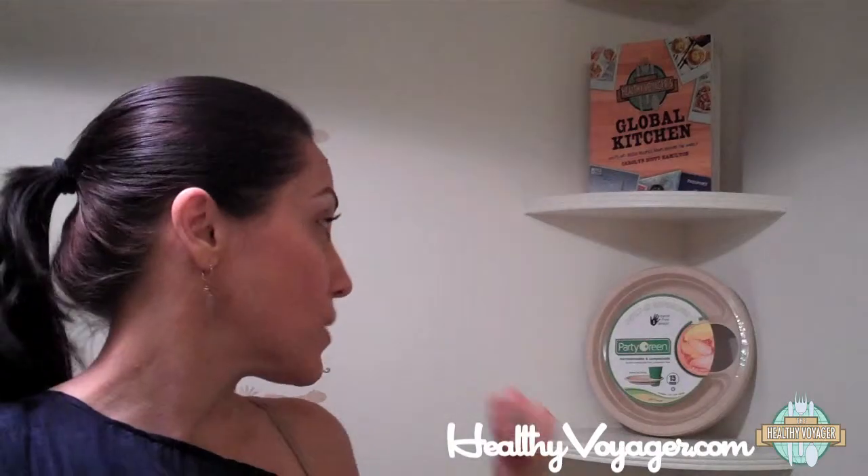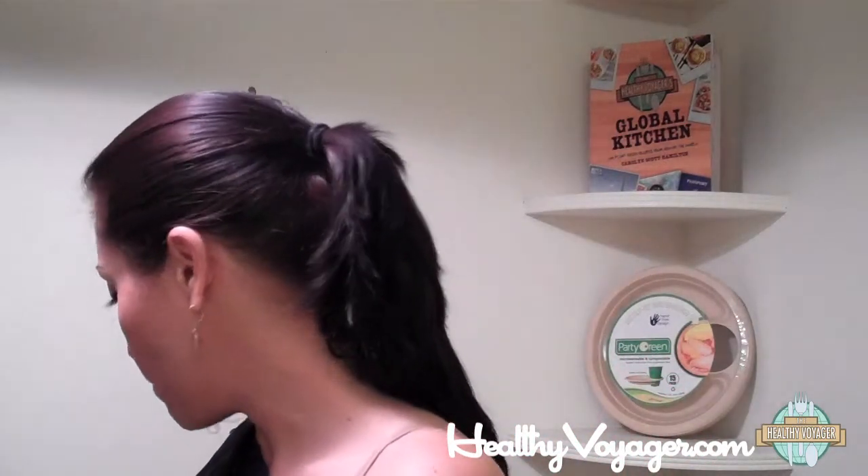What caught my eye at a recent event is what's behind me in the package, but I'm going to show you out of the package. They're eco-friendly disposable plates that have a hole in them for your cup, so that you can walk around hands-free, eat your food and snacks, and then just go ahead and drink. It's fantastic — what a great idea.